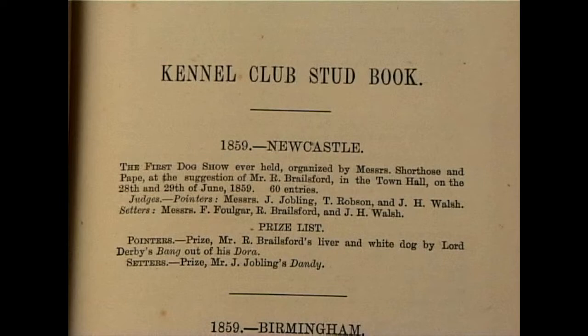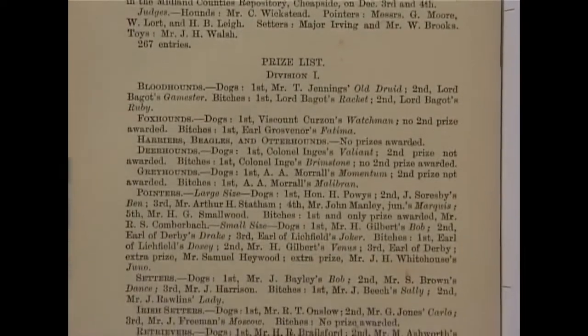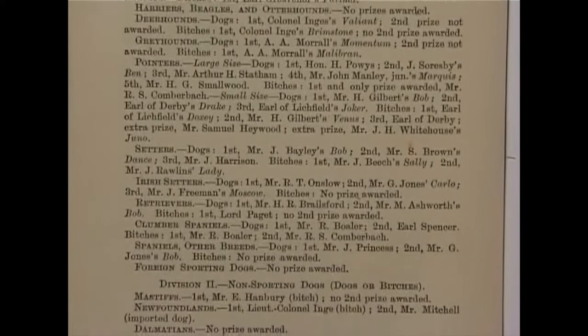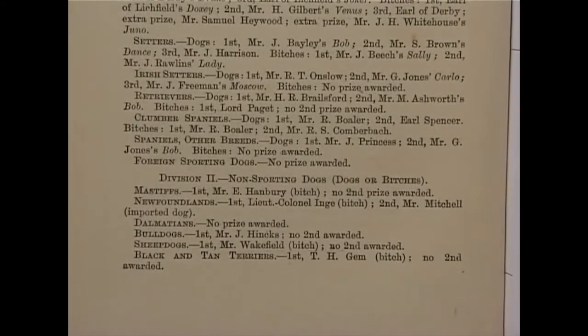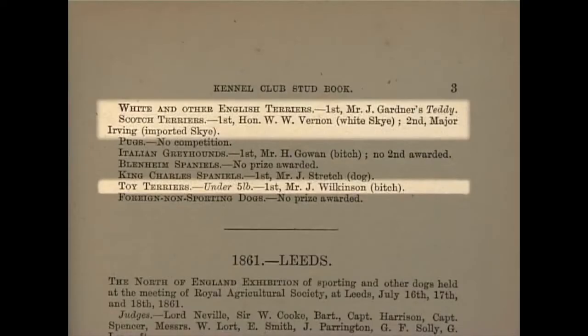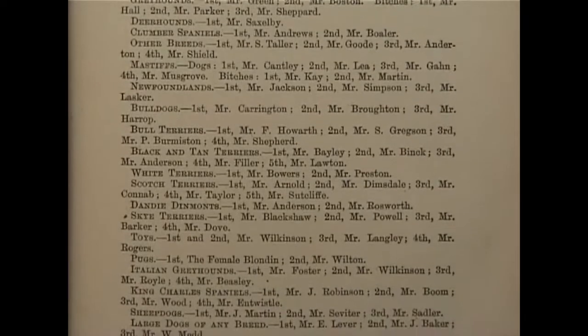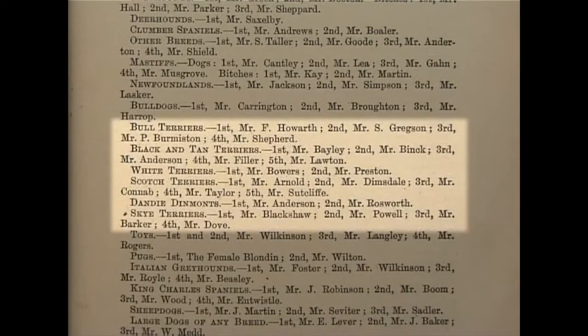The following year at Birmingham in 1860, there were classes in two divisions or groups: the sporting division and the non-sporting division. The classes for black and tan terriers, white and other English terriers, scotch terriers and toy terriers were all in the non-sporting division. The next year, in 1861, there were classes for bull terriers, black and tan terriers, white terriers, scotch terriers, dandy dinmont terriers and sky terriers.